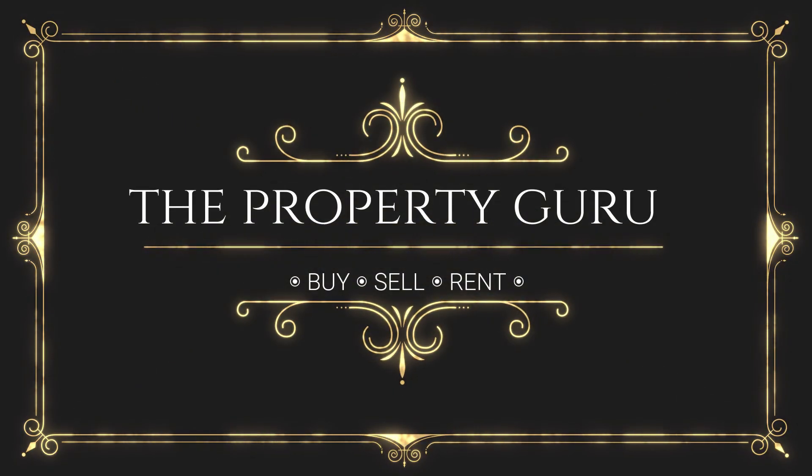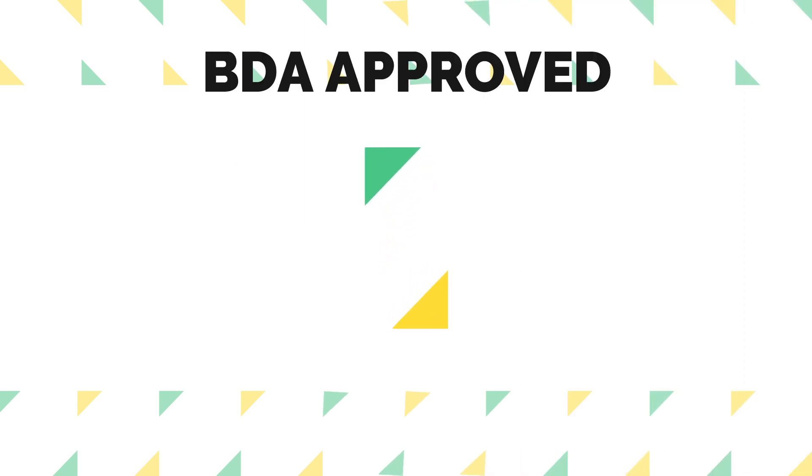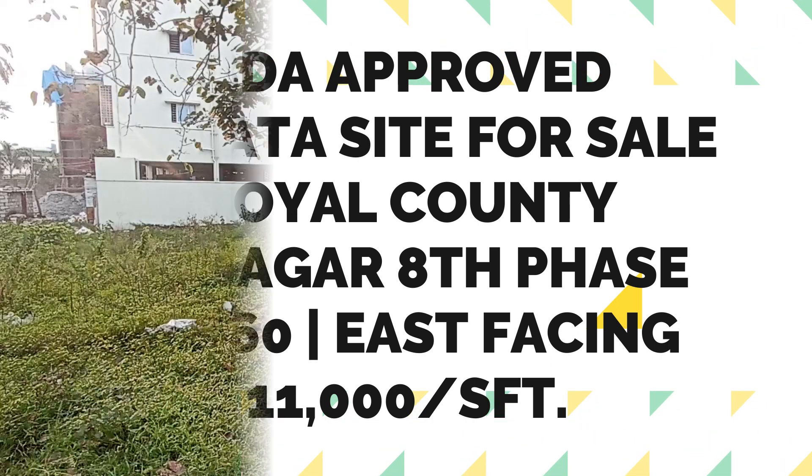Hello everyone, welcome to your favorite real estate channel of Bengaluru — The Property Group. Today we have got you one excellent BDA approved A khata site for sale in Royal County, JP Nagar 8th Phase.